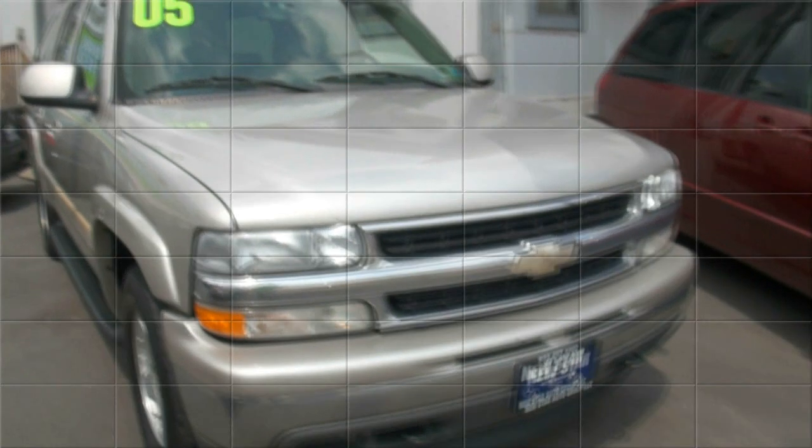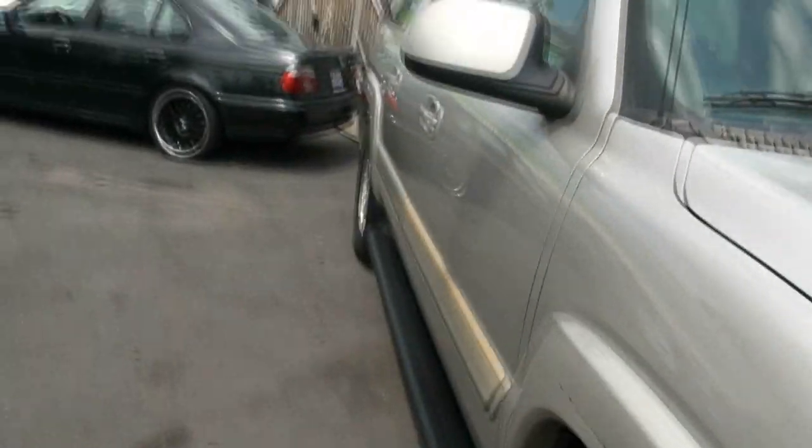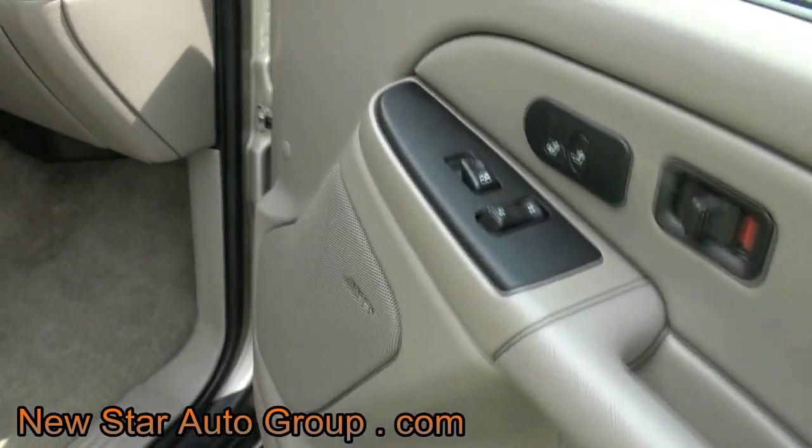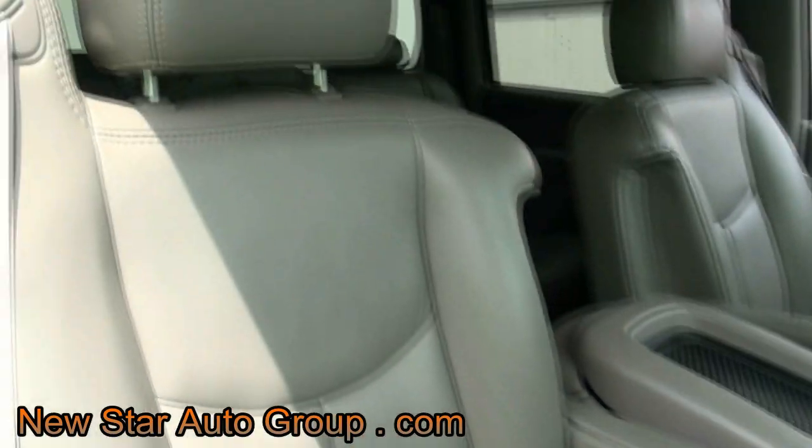Welcome to New Star Auto Group's 2005 Chevrolet Suburban. If you need lots of room and lots of comfort, this is definitely the way to go. It has heated seats, a Bose sound system, and leather seats too.